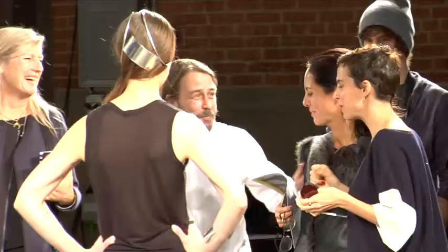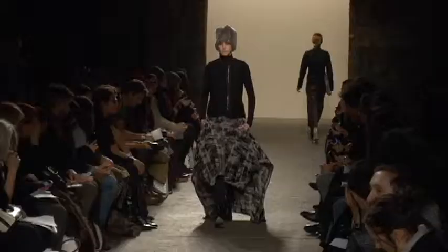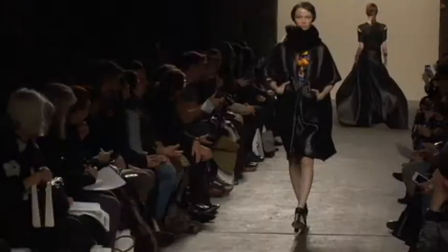We're here at Zero Maria Cornejo and Maria's clothes are very modern. She definitely does her own thing, so in the collections we're trying to focus on things that are more luxurious. All the fabrics are made exclusively, just trying to make people appreciate the craft and the machine behind the clothes.